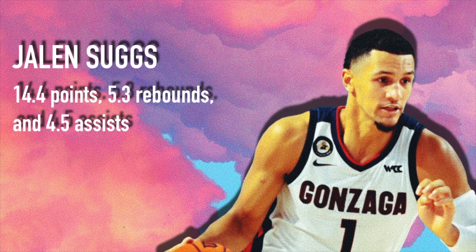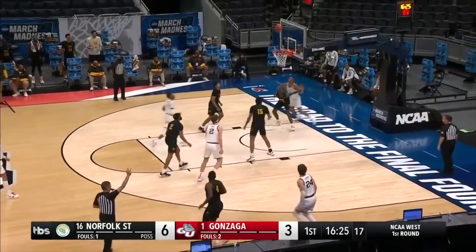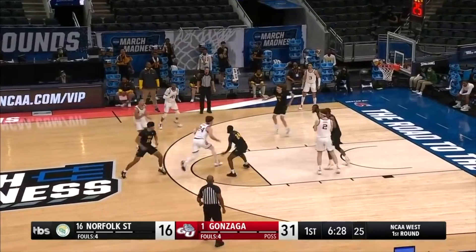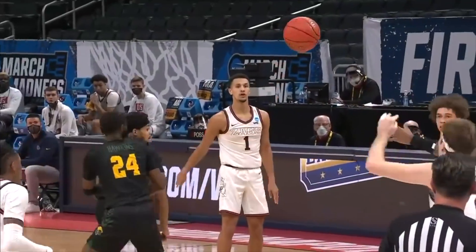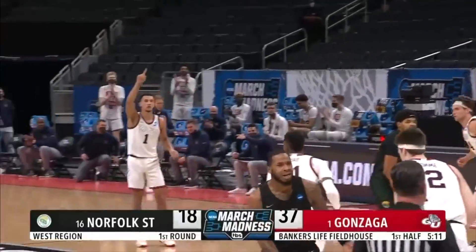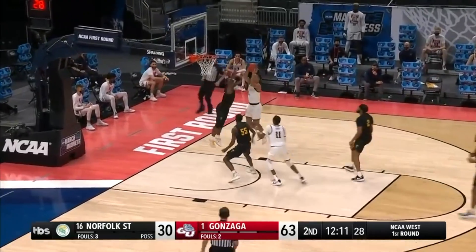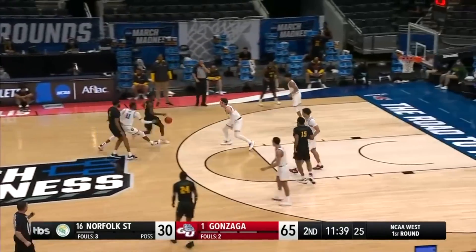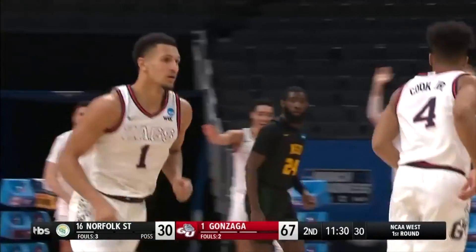Coming in at number three, I have a guy who I am very high on, and he's probably my second favorite player in this 2021 draft — and that's Jalen Suggs. The man who hit a 40-foot three to win versus UCLA 93-90 in the Final Four. They eventually lost to the Baylor Bears in the final, but this kid can ball. He averaged around 14 points, five rebounds, and five assists. He's ranked around fourth in his position and ranked second overall by ESPN, and he is a point guard.